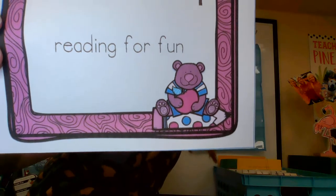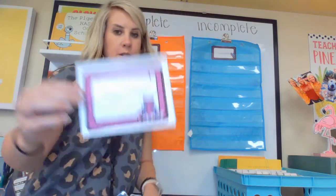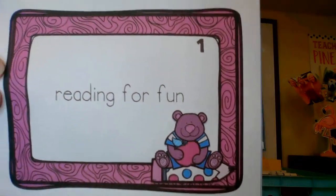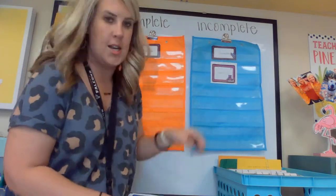'Reading for fun.' I see a lot of things wrong with that. I hope you're telling yourself right now that there is no punctuation mark, there's no capital letter, and it doesn't make any sense. So it's an incomplete sentence.